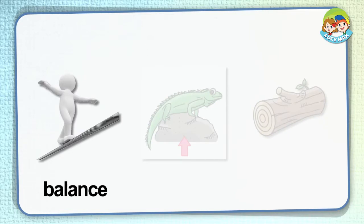Balance. When you balance, you hold your body in a position. In the picture, the man balances well on the rope, so he doesn't fall off the rope.